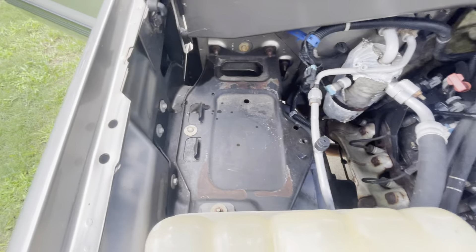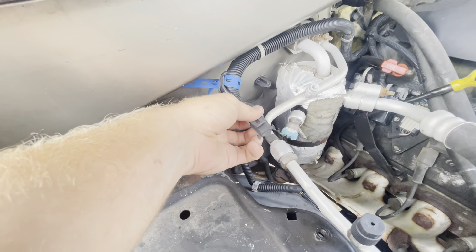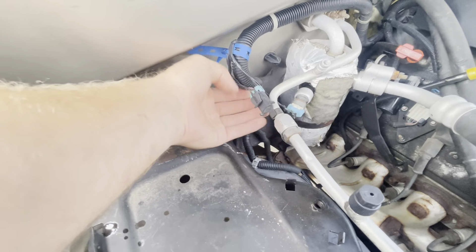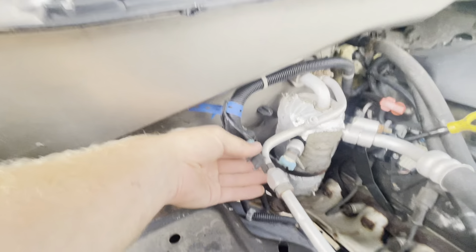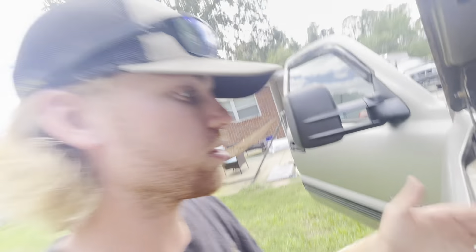It does have a second battery tray over here, but there's no battery and no wires, so I'm not sure if someone added that or if it's a factory option. There's also this connector here — if anybody knows what this connector goes to from factory, comment below what it should go to.